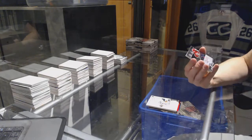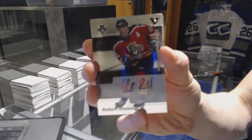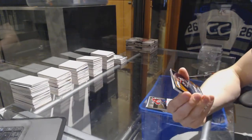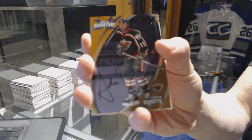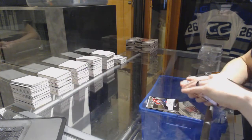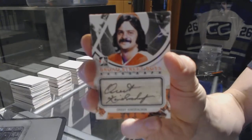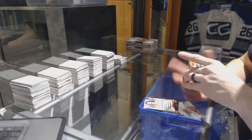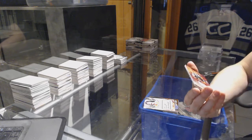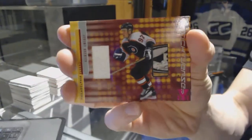We've got an 02 Signature Series autograph for the Florida Panthers — Robert Svehla. We've got an 02-03 Signature Series auto gold for the Minnesota Wild — Andrew Brunette. We've got a Broad Street Boys autograph for the Philadelphia Flyers — Orest Kindrachuk. We've got a 01-02 Be A Player Signature Series stick and jersey, pink one of one for the Philadelphia Flyers — Jeremy Roenick.